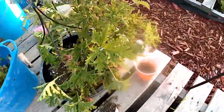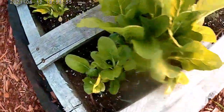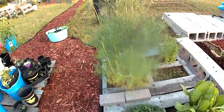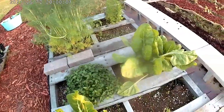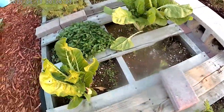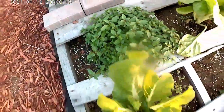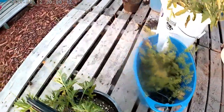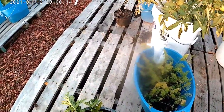Carrots, more carrots. The citronella is kind of droopy. More Swiss chard - you see the dill, I've harvested quite a bit of dill and I'm getting some more.